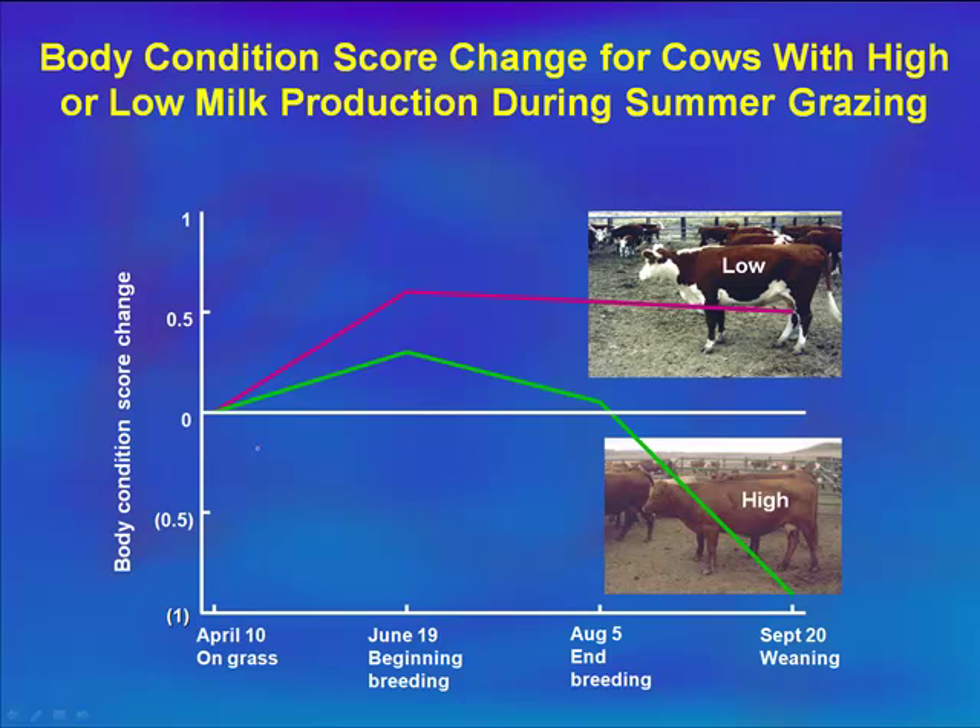Looking at these same two cows and their body condition score changes: both cows were in the mid-fives at the time of calving. Going into April on good grass, both are gaining in condition score. By mid-June, when forage is at its peak in quality and quantity, these cows have gained condition score. Then our low milk cow's body condition score really doesn't drop off much — she's holding her own. But our high milk cow's body condition score starts to really drop as we get into August and forage quality decreases.